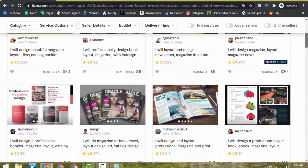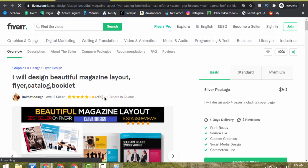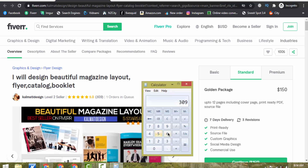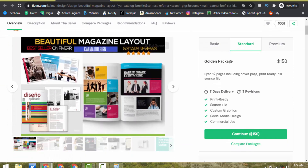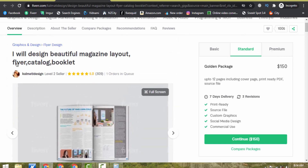I will show you how you can design a magazine layout or magazine cover. It has very less competition — only 356 services are available — but almost every person is getting orders. This person is providing the exact same service and has 309 reviews with a $50 basic price, $150 standard price, and $200 premium price. If I multiply 309 reviews by the $150 standard price, this person has already made $46,000 plus from Fiverr. You can also provide this exact same service.